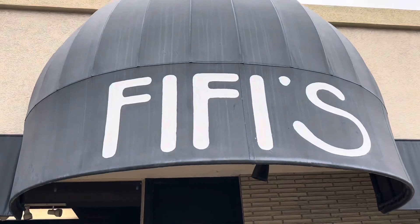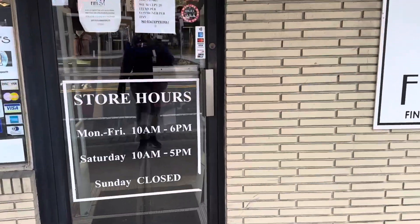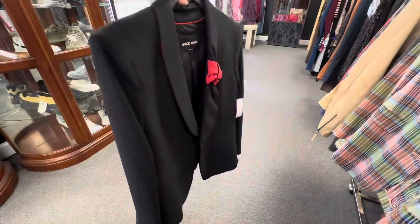So today we are going consignment shopping at a high-end boutique here in Jacksonville called Fifi's. You all have been here with me before. Let's see what they have.